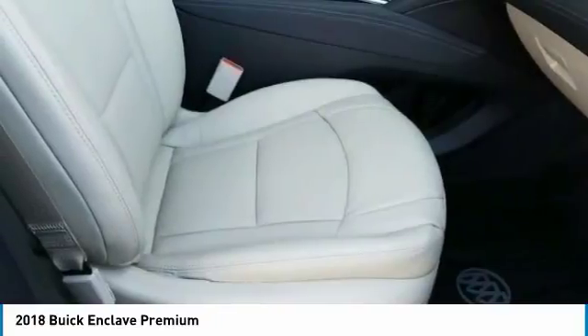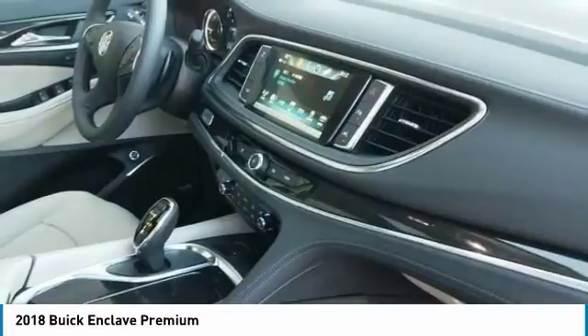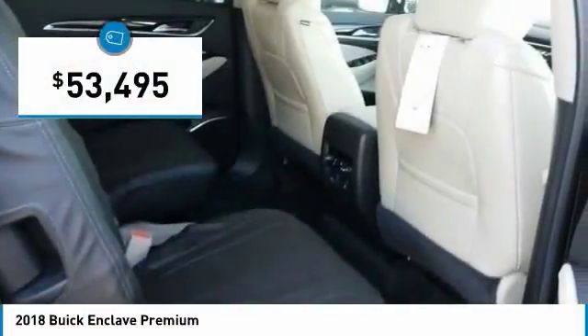Not only is it roomy and stylish, but Buick really did its homework on this vehicle. They did not cut any corners, and it is priced below $55,000.